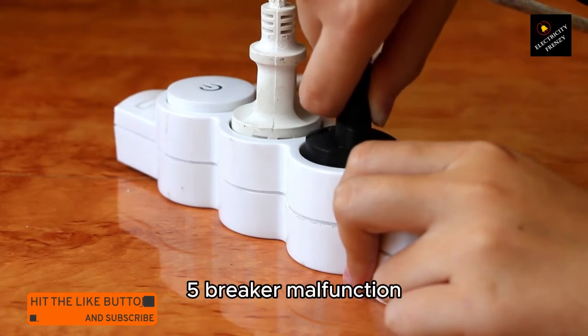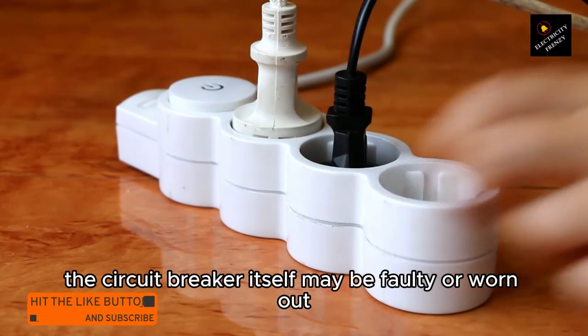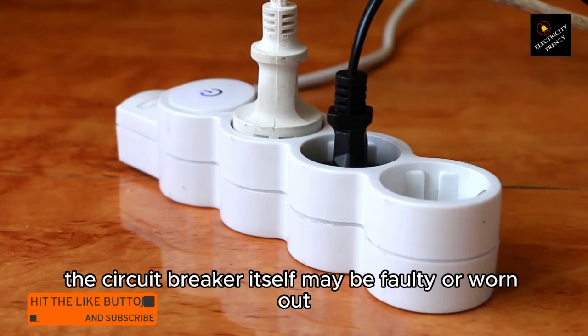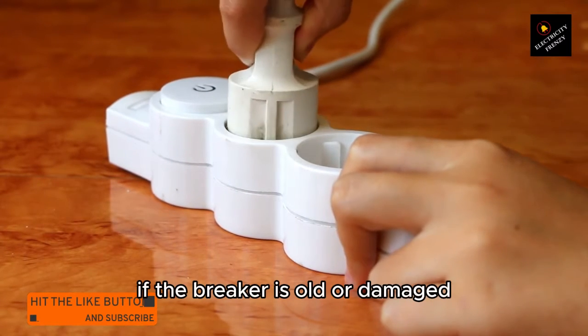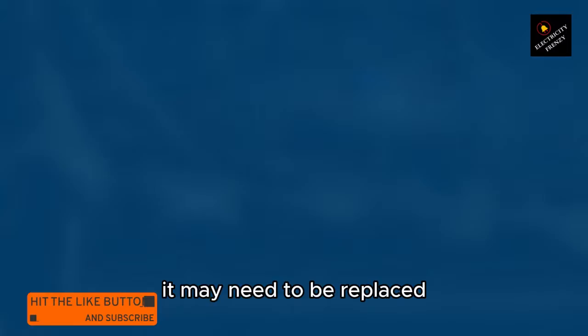5. Breaker malfunction. In some cases, the circuit breaker itself may be faulty or worn out, causing it to trip more easily than it should. If the breaker is old or damaged, it may need to be replaced.